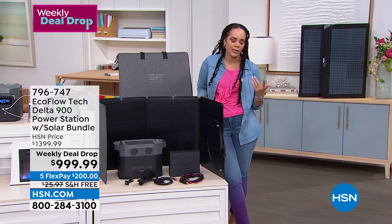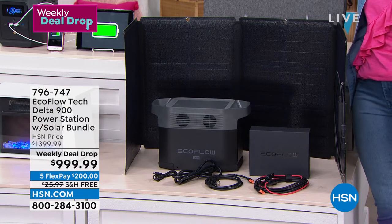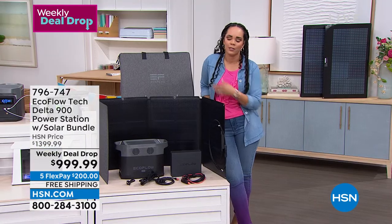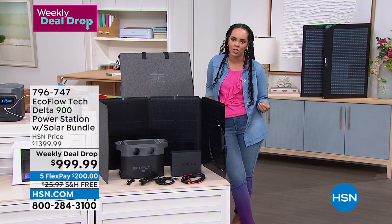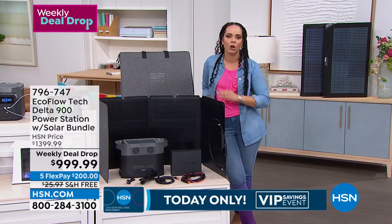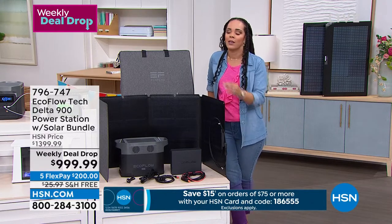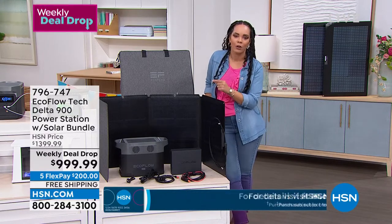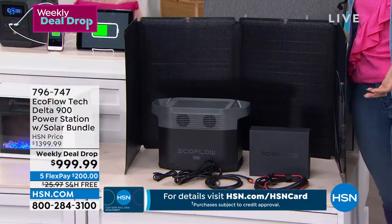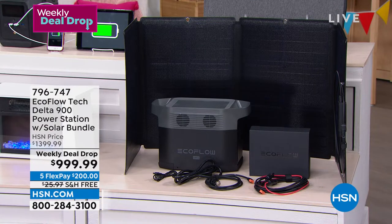Whether it's tailgates, camping, going in your RV, or road trips — a lot of people jump in the car and travel during summer, and this is great for that because it's only 23 pounds. And when we're in a bind during hurricane season, which always starts June 1st, or when winter storms hit and we lose power — it's going to happen — this is what you want to pull out of your closet. It's not 50 or 80 pounds; it's 23 pounds. Item number is 796-747.